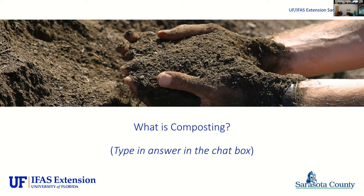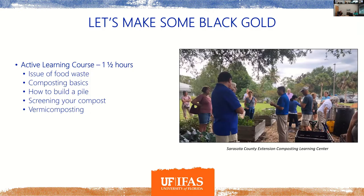In that extension course, we'll discuss the issue of food waste, get into the basics of how to build a pile, different types of bins, what goes in, what types of food to put in, and ultimately screening and application of your compost. Composting is the controlled decomposition of organic material by microorganisms. We combine ingredients — a mixture of browns and greens, or carbon and nitrogen sources — in a controlled setting with the goal of creating a fertilizer. We want to condition our soil; in Florida we have very, very sandy soils.